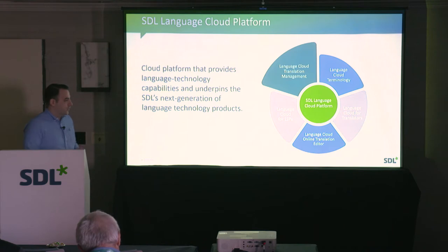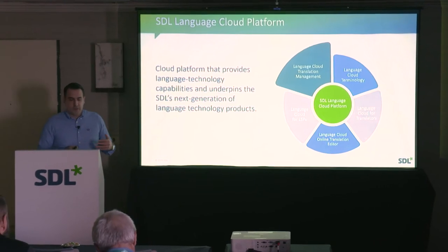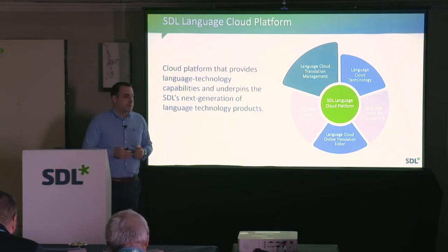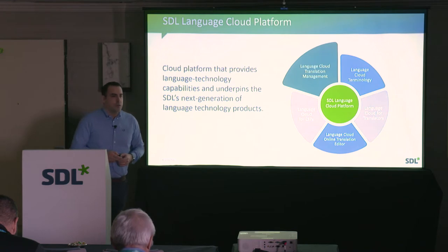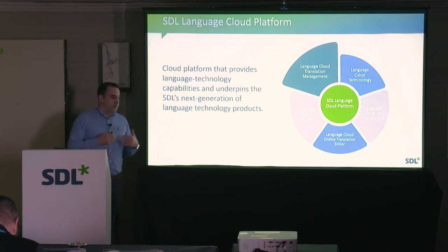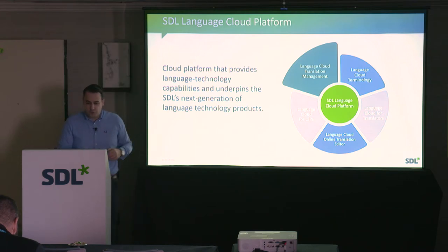We also have something called the Language Cloud Online Translation Editor, which is not well known among enterprise customers because it's focused towards what we call casual translators — non-professionals who speak a second language and need to do quick translations on the side. It's been alive for at least two years. It provides a very easy-to-use post-editing interface where you submit a document, we pre-translate it using machine translation, and you get an online browser-based environment where you can do quick post-editing.